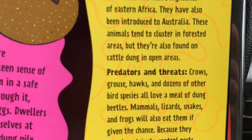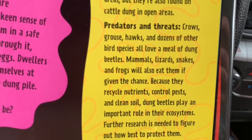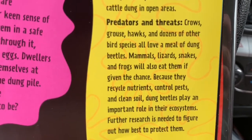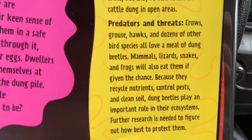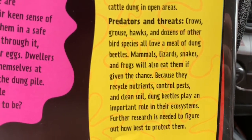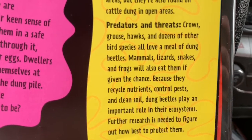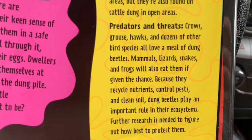Look under predators and threats — there's something called 'grouse.' I wonder what that means. Well, if we look at the clues in the sentence, it says crows, grouse, hawks, and dozens of other bird species. That tells me it's some type of bird. Good job, kids.